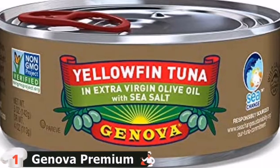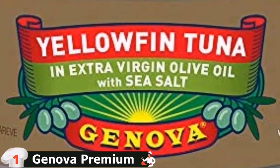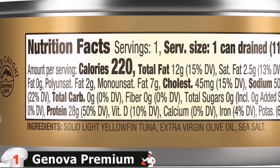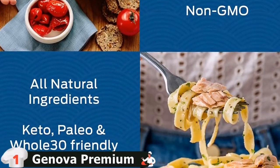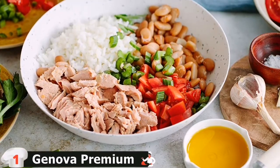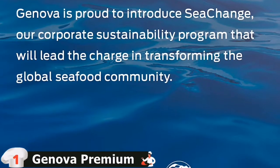While some tuna brands have a grated texture, Genova has thicker chunks with a meatier texture. Another plus for this brand was the flavor, which was likely due to the fact that they packed their fish in extra virgin olive oil rather than soybean oil, resulting in a more complex flavor profile. Aside from the sea salt, we found it flavorful and moist enough to eat on its own without mayo or other spices and seasonings, unless you wanted to add them.